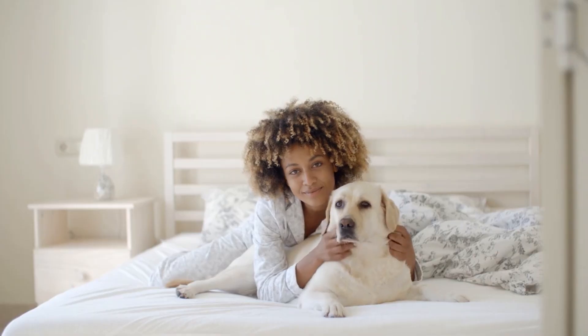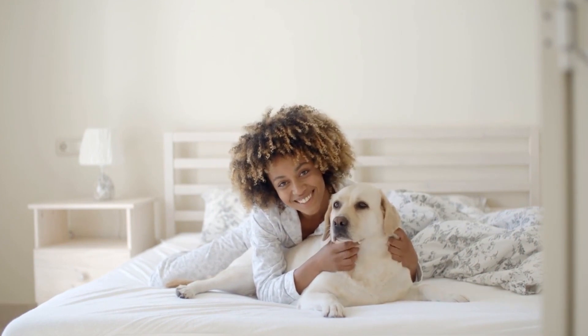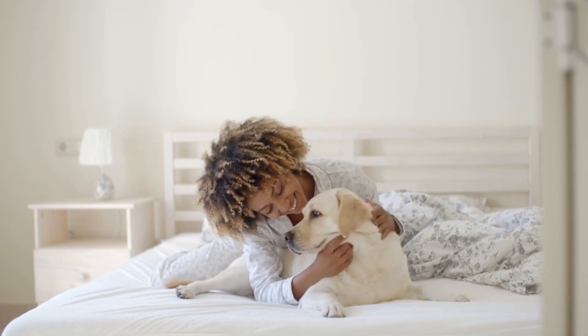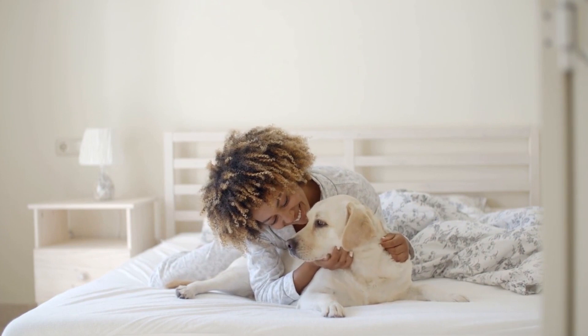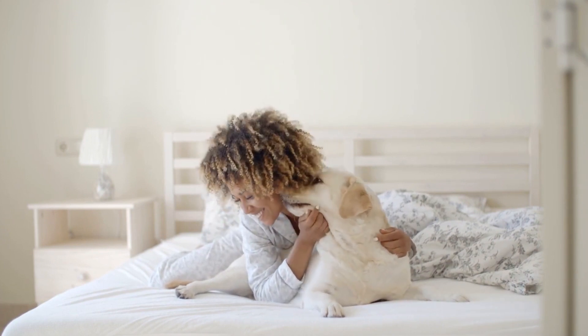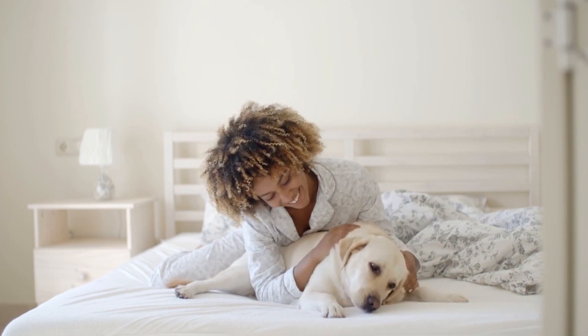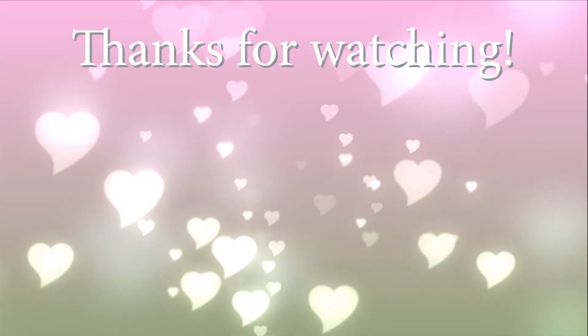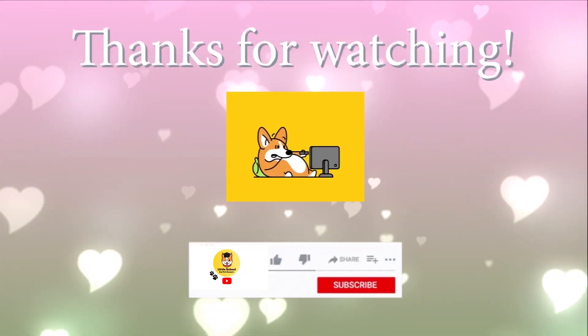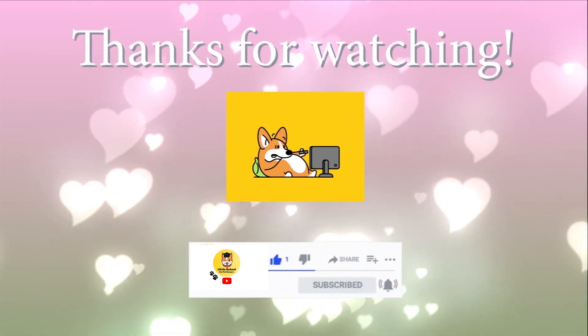When something's bothering your dog, you can tell. Each dog has his own way of exhibiting stress and can react differently to calming methods. Whether your dog suffers from anxiety or is experiencing a stressful situation like thunderstorms or fireworks, try some of these strategies out the next time your pet needs some comfort. That would be all for today's lesson — join us in the next episode and don't forget to subscribe and like. Also ring that bell so you don't miss the next class.